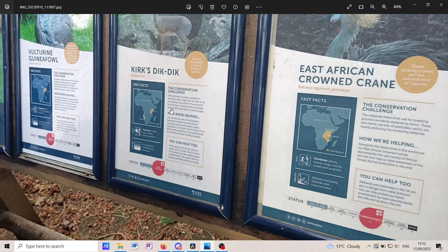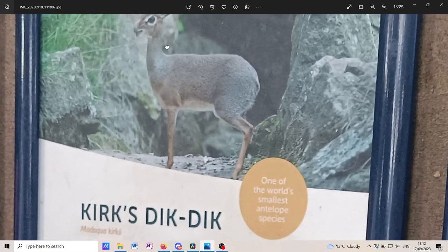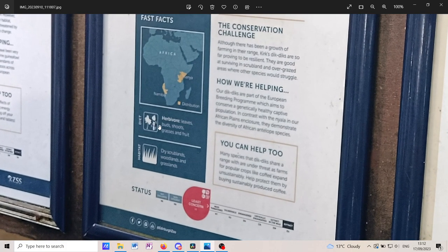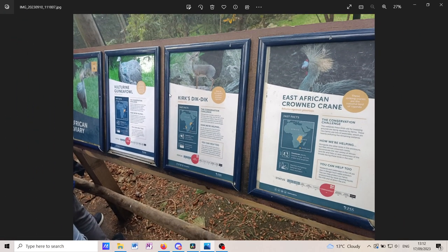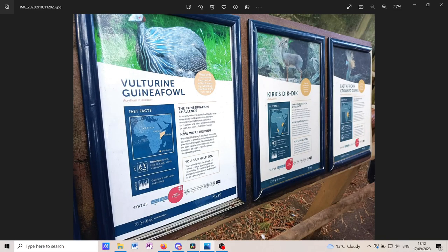The Kirk's dik-dik, found in Namibia and Kenya, is the world's smallest antelope species — this thing is just cute. They're least concerned and are herbivores, living in dry shrublands, woodlands, and grasslands. They're proving to be resilient so far. The Vulturian guinea fowl lived in Somalia, the horn of Africa.